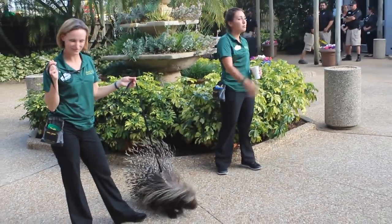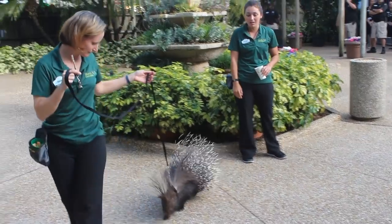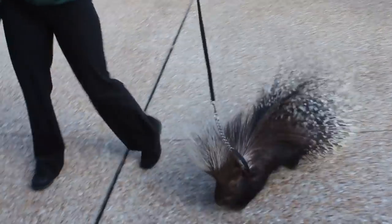He is able to control his quills — he can move them back and forth. They do fall out every so often, and sometimes we find them in the exhibit. But like I said, they're just like hair, so he cannot shoot them.